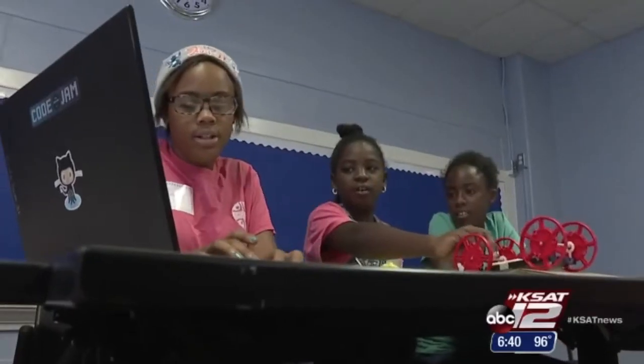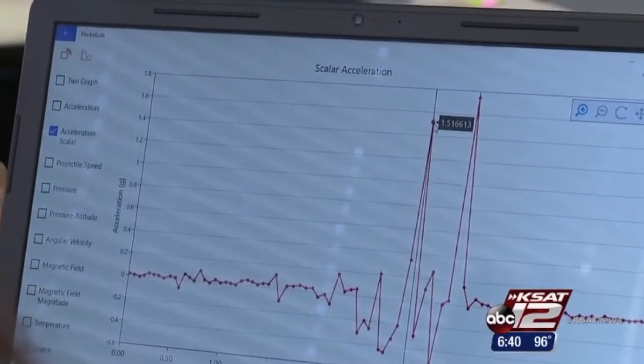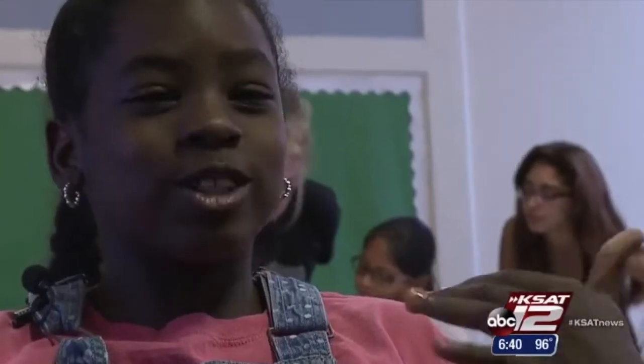These girls spent the last two weeks learning computer programming. They're a select group chosen to experiment with PocketLab, a physics lab that allows them to expand their coding skills. I thought it was going to be complicated, but it's actually pretty easy.